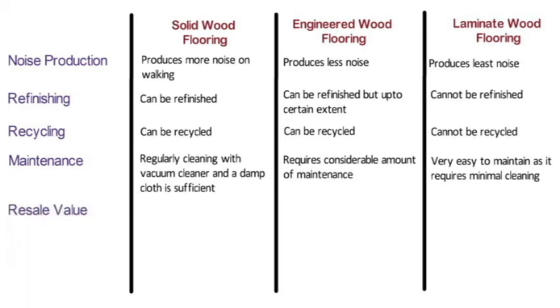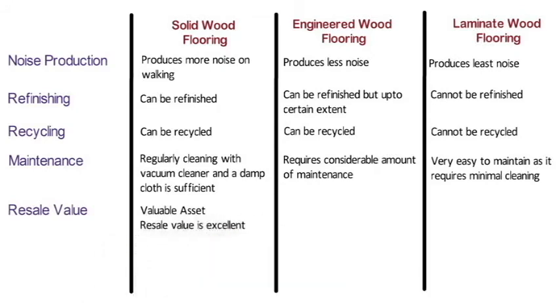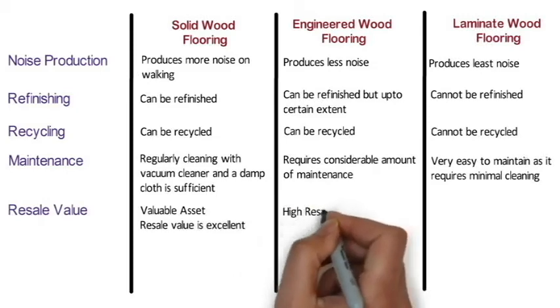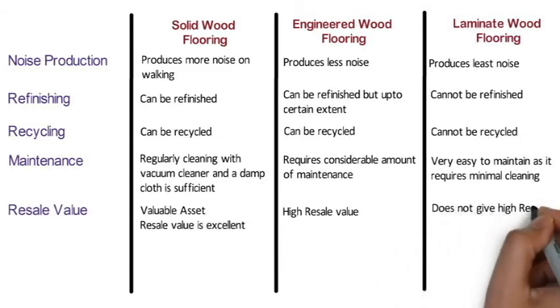Resale value: Solid wood flooring is considered a valuable asset for your house with excellent resale value. Engineered wood flooring also has a high resale value as it contains a layer of solid wood. Laminate wood flooring does not have a high resale value as it is a synthetic product with no real wood.